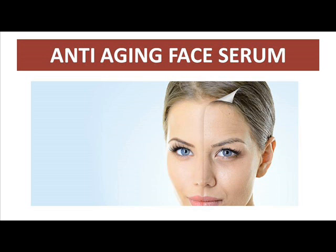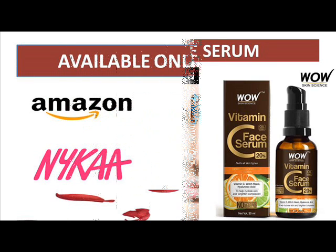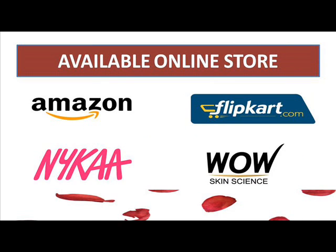This WOW Vitamin C Face Serum is truly an all-rounder — essential for everyone. Using it will make your skin look bright, pretty, nourished, and youthful. It is available in 20 ml and 30 ml sizes, and the price is 599 rupees, which is very affordable. It is available on Amazon, Flipkart, Nykaa, and also on the WOW website where you can get some discounts.